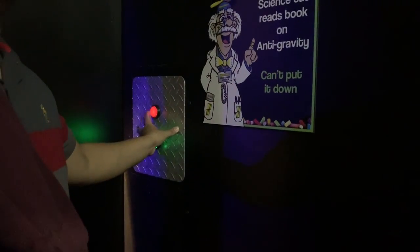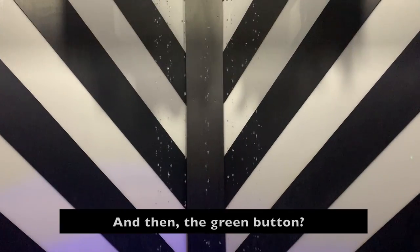If you press up, the water stops! And then the green button makes it go down — or up. Up and down! That is so cool!